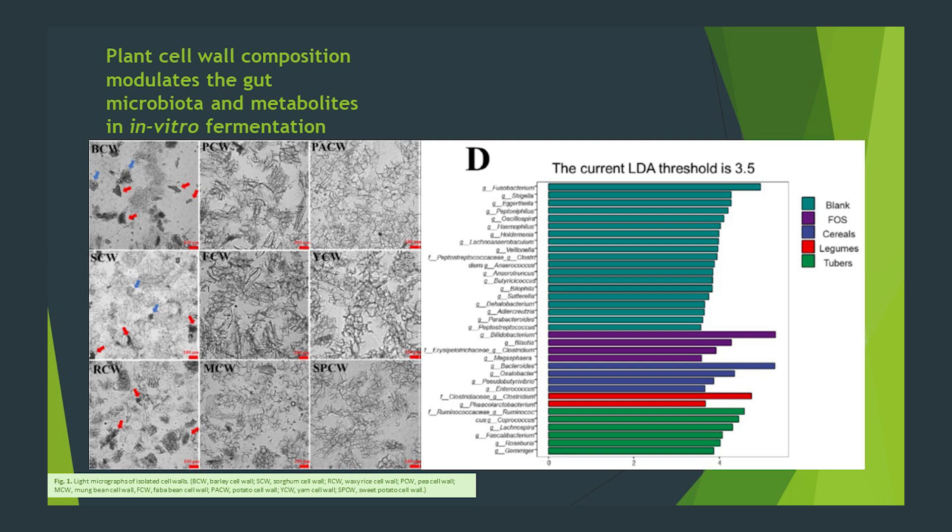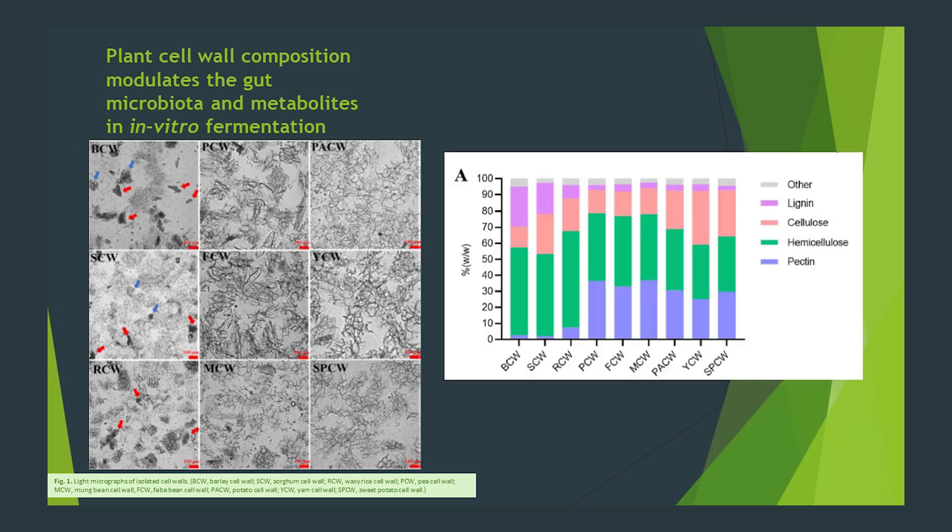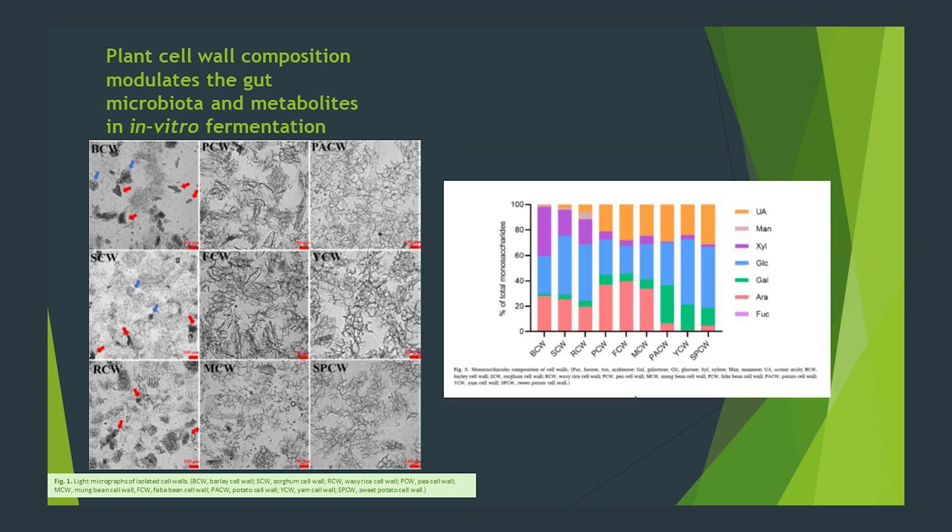This is theorized in large part due to the higher pectin content of the cell walls of the tubers in comparison with the other fibers, but in reality the pectin content wasn't much different from the legumes. However, the content of monosaccharides was different. This highlights variability in pectin structure across different foods and paints tubers, at least in this study, in a very favorable way.